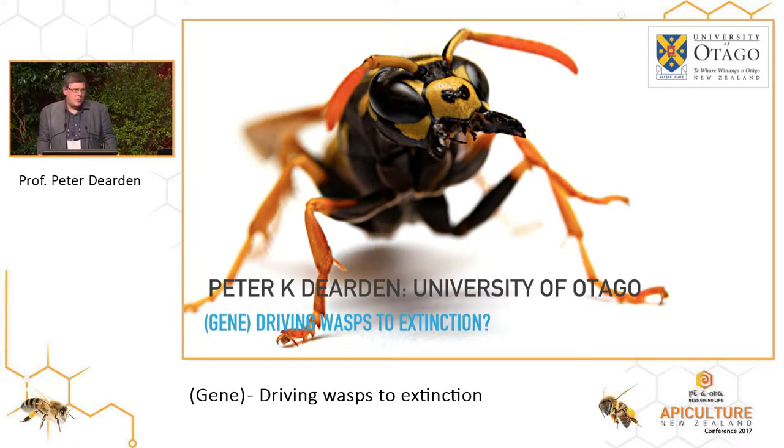One of the issues that has come up quite recently is how are we going to control pests in New Zealand, given that we have loads of invasive species? You'll have seen the government announce its 2050 Predator-Free Program. I want to introduce one of those technologies because it's been talked about in the media quite a lot as a way that we're going to control pests in New Zealand, and I wanted to put a bit of reality into that discussion, but also talk about what the opportunities are. I'm going to use wasps as an example, but we could equally be talking about varroa mite, which I think would be a fantastic target for this kind of work.